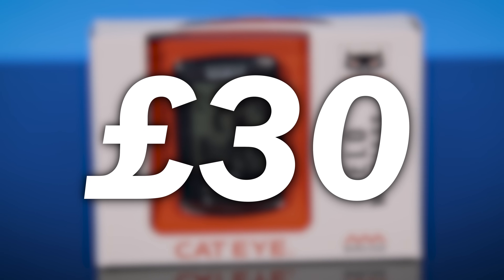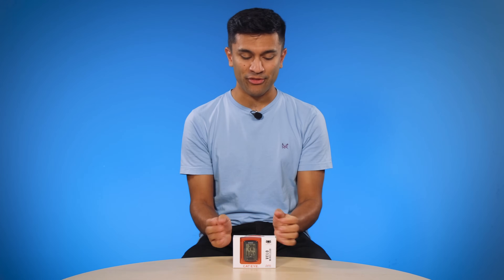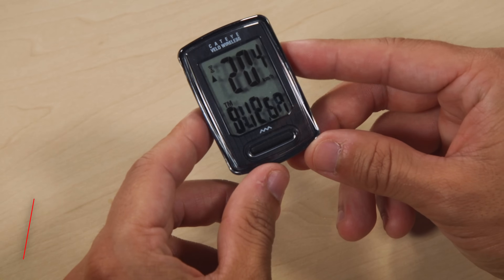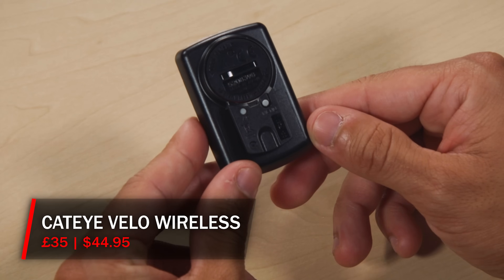If you'd happily dig just a little bit deeper into your pocket to keep any more cables firmly away from your bike, then you'll want to hear more about the Cateye Velo Wireless. In a similar way to the BC100, the Velo Wireless forgoes the jargon of many higher-end computers in our lineup, instead focusing on getting the basics right in a budget-friendly and easy-to-use package.